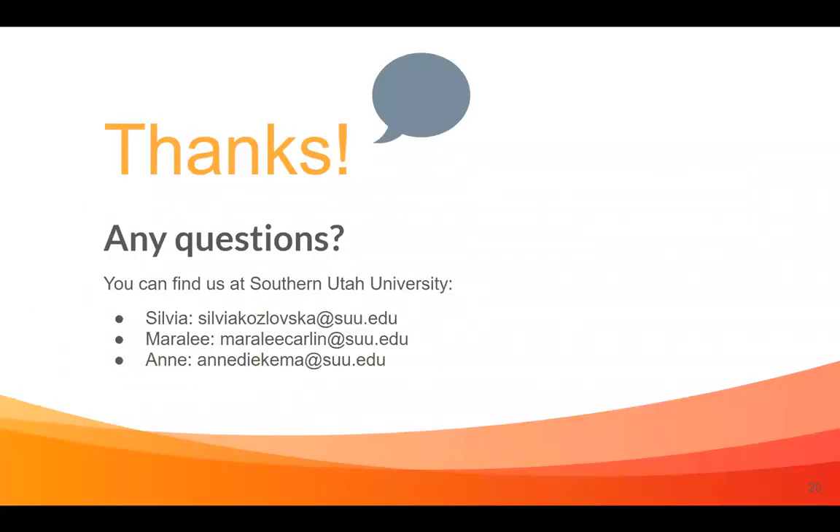That is kind of where we are at this point. Thank you for taking the time to listen to us. Do you have any questions?